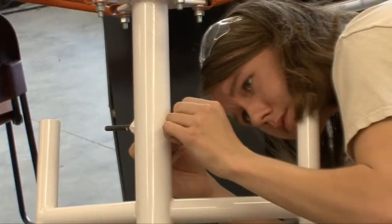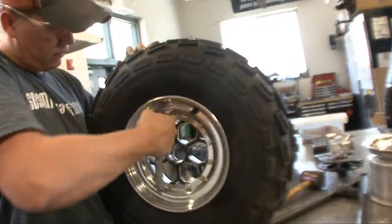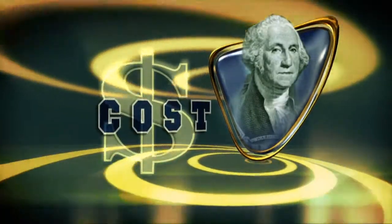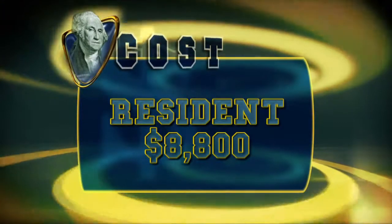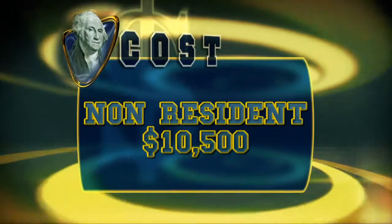SDSMT awards more than $11 million in scholarships and financial aid, annually dispersed among 84% of all students. A year's worth of undergraduate tuition and fees for South Dakota residents is about $8,800, while non-residents pay around $10,500. All students will pay approximately $5,600 for room and board, while books and supplies cost $2,000.